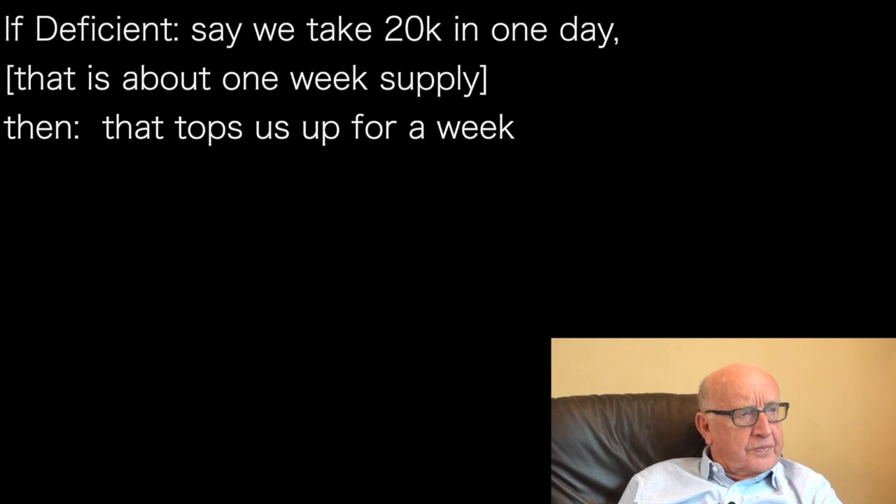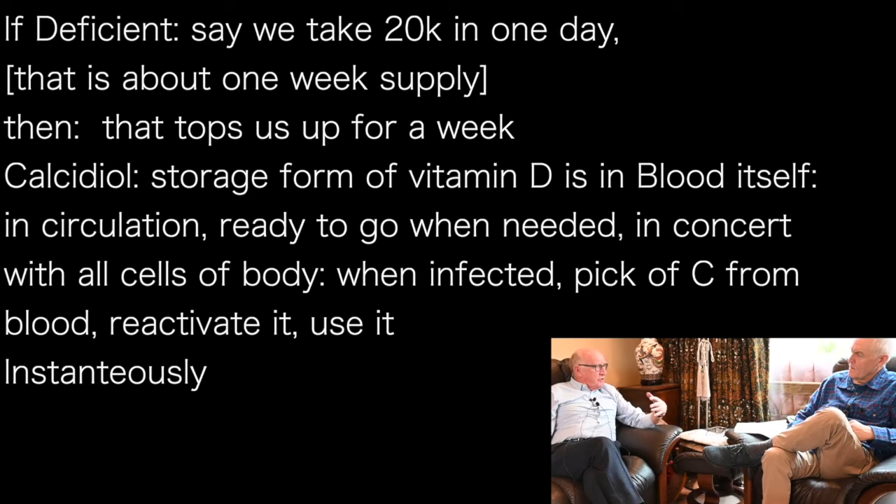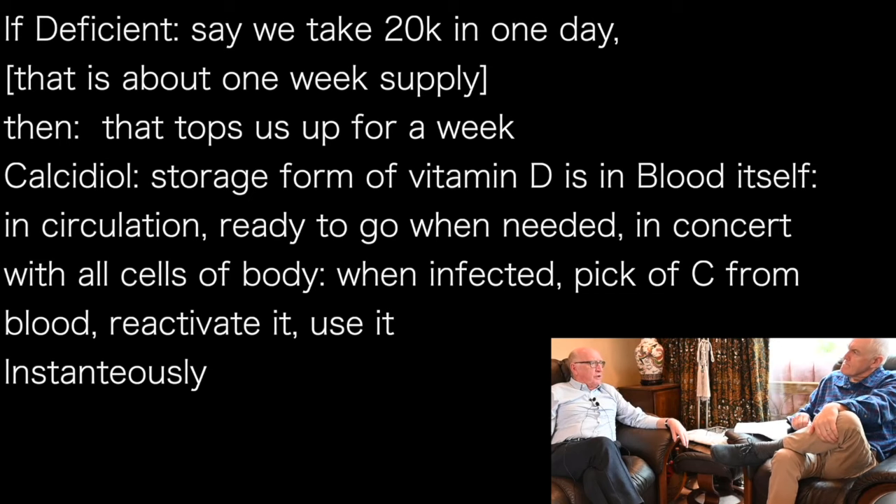That takes us into the storage form — calcifidiol. The storage is not in the fat cells; the storage is actually in the blood itself, so it's ready to go when we need it. It's circulating, ready for action, in contact with all the cells of the body. When they're triggered — when an infection is taking place — they pick up more and more vitamin D from the blood, then reprocess and reactivate it, ready for action.